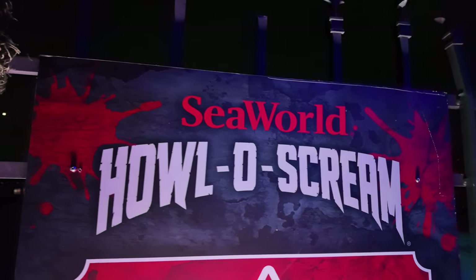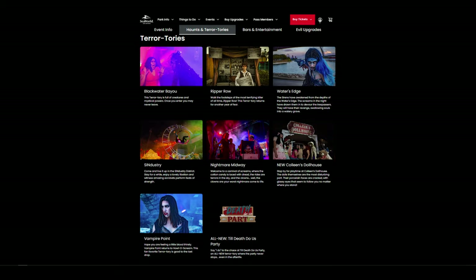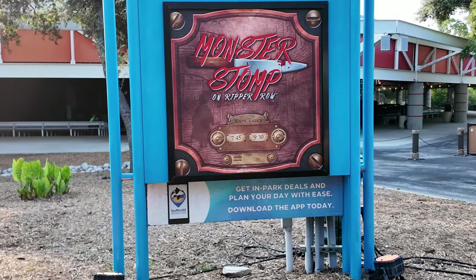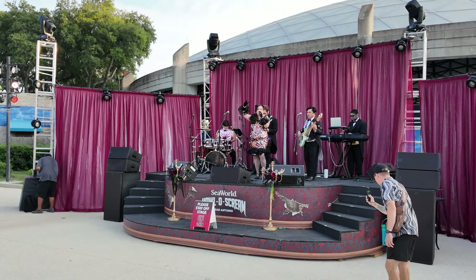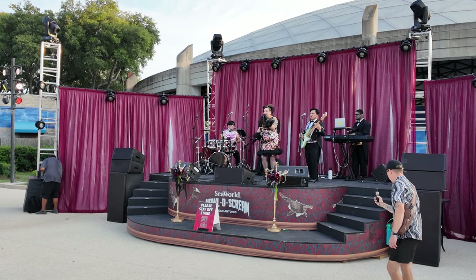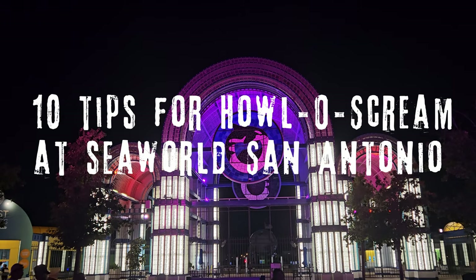Just to quickly run down SeaWorld San Antonio's Hollow Scream: there are 6 haunted houses, 8 territories, 5 theme bars, and one current show in Monster Somp that they perform twice a night. There is also a live band that performs at the Till Death Do Us Party territory, but I'm not sure of the times that they play. But here are 10 tips to help you at SeaWorld San Antonio's Hollow Scream.